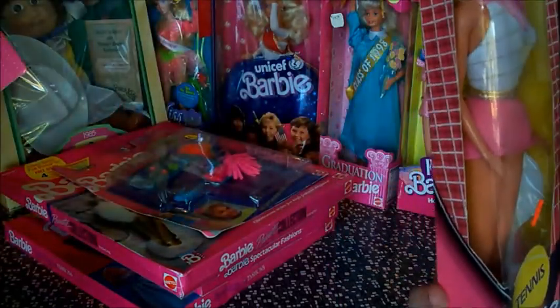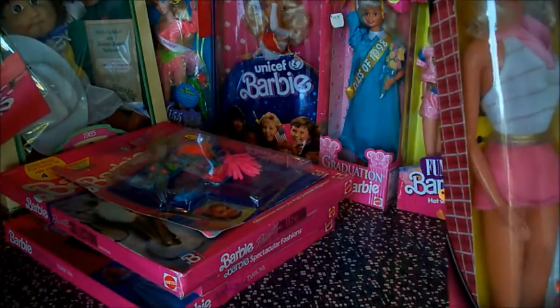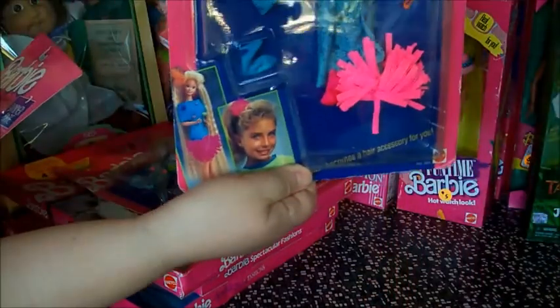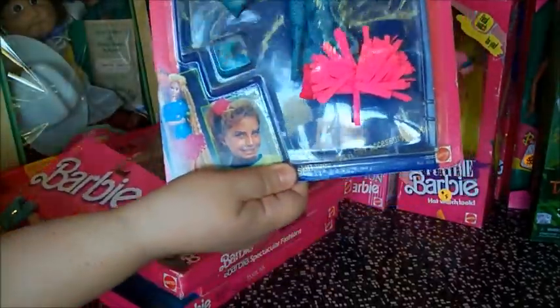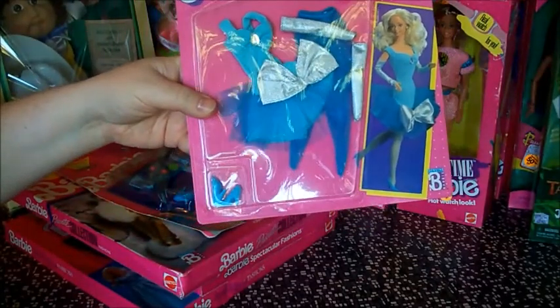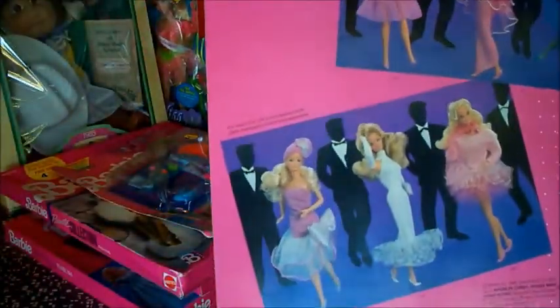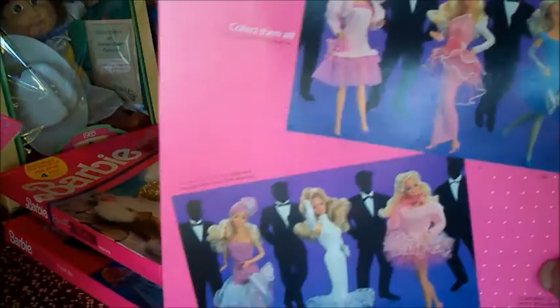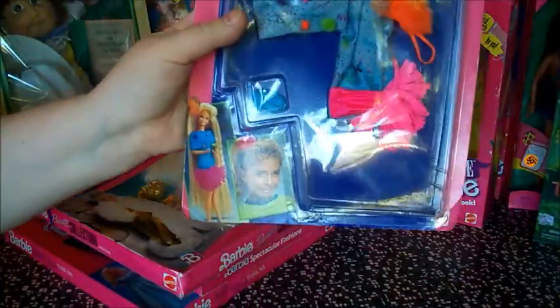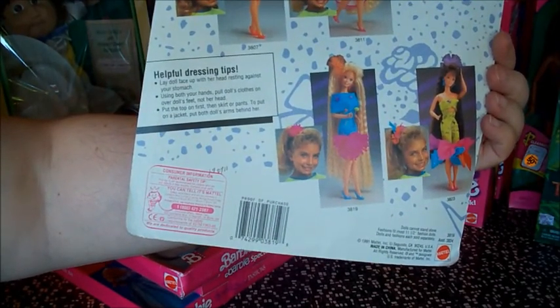There's a Tennis Barbie — this looks like mid-80s to me, just got a cute little tennis outfit on. Totally Hair Barbie outfit — that's a scrunchie that you can wear in your own hair. I might keep it. And then a Dinner Date dress for Barbie. Let's see the outfits on the back of this one — so many ruffles. There's another Totally Hair and there are the outfits, all the scrunchies that I could wear in my hair.